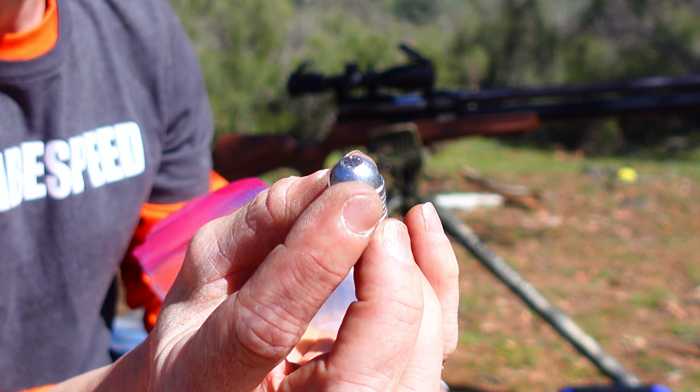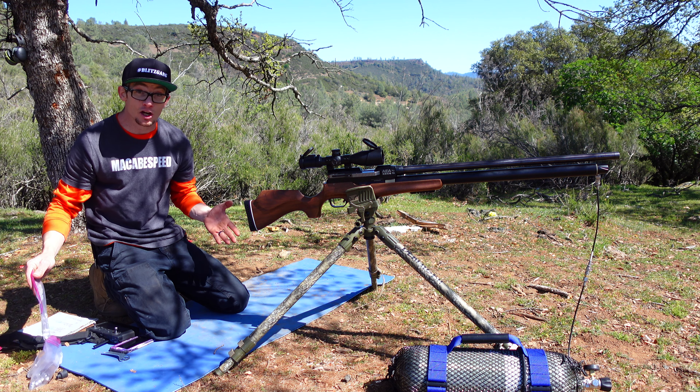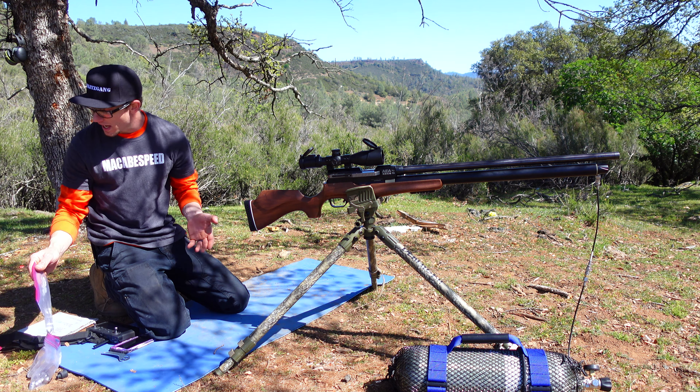We've got the KRS-SC.com slug lineup here for us today and we've got a ton of targets out there. Also going to see if we can smash through a cast iron skillet. That's pretty much been a benchmark not only in the air gunning community but the firearms community as well, and based on the fact that this gun makes firearm horsepower levels, it's a completely applicable test.